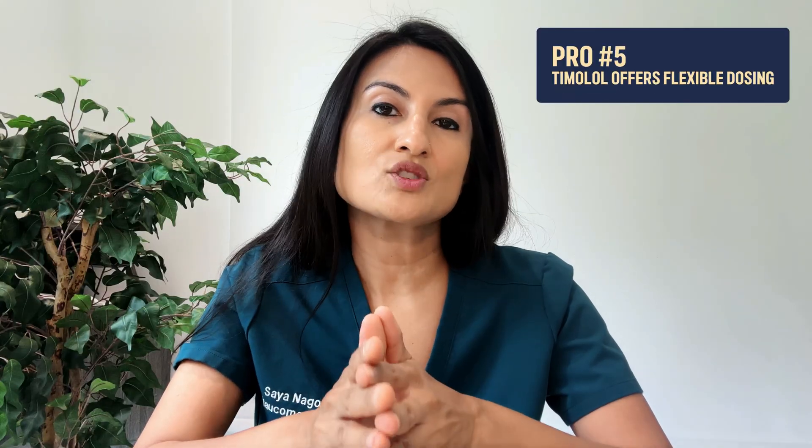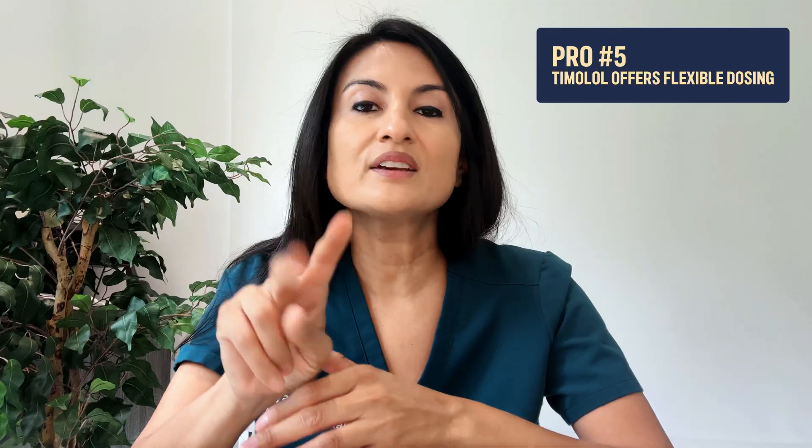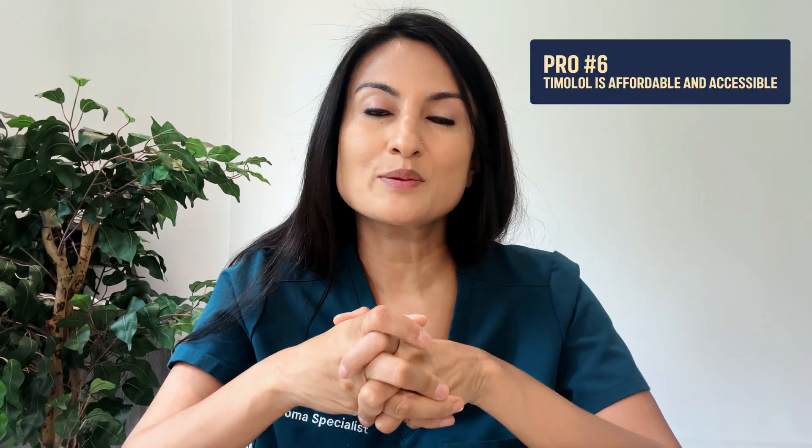Pro number five: the timolol eye drop can be prescribed once daily or twice daily, which gives it a bit of unique flexibility. The majority of patients end up on timolol twice daily, but there is the option to use it just once a day to see if that is enough to prevent the glaucoma from progressing.